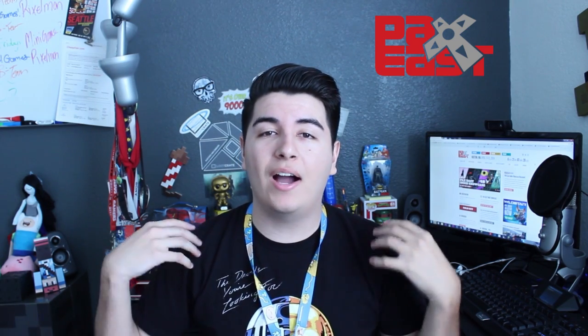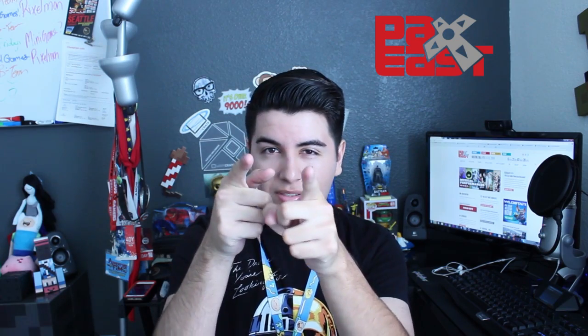Hey, what is up my slubs? Welcome back to another video. Today I'm going to be showing you some stuff that you should bring to a convention, because I'm going to be going to PAX East next week, so if you're going, I'll see you there. I'm just going to give you a little rundown of what kind of things you should bring with you to a convention.